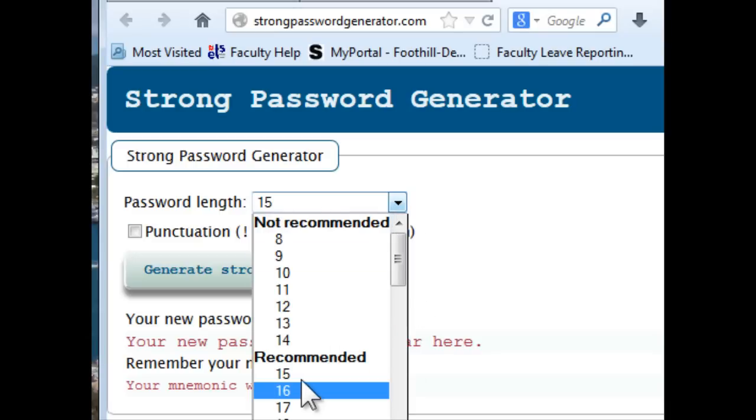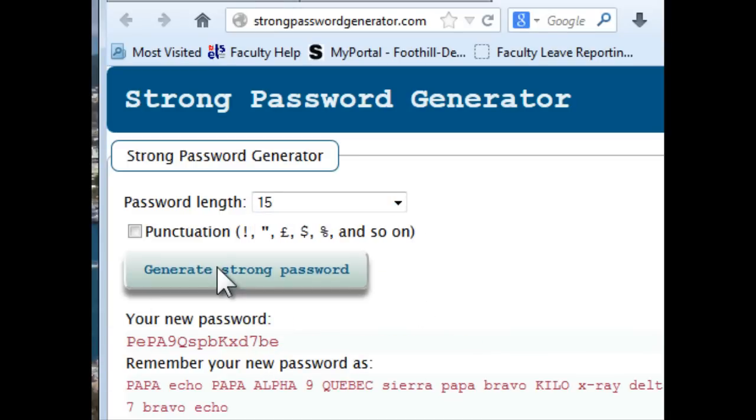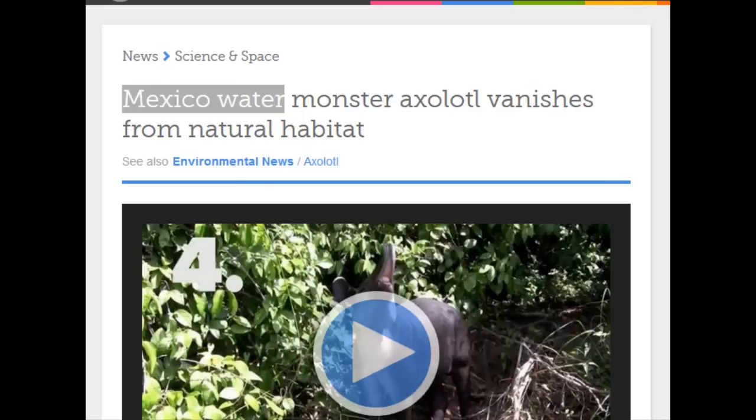Or you could use the strong password generator on the web. Here you go in and you tell it how many characters you want in your password. Click the button and it will generate a password for you and also a hint as to how you can remember this password.